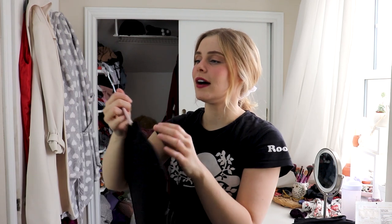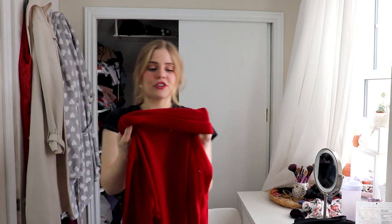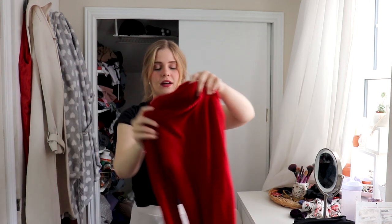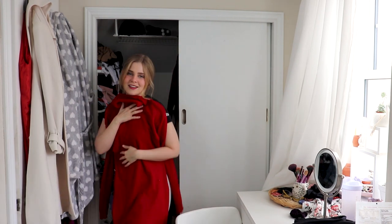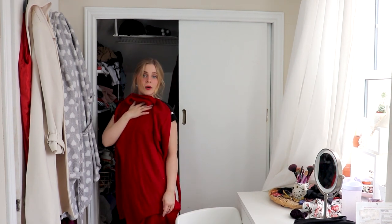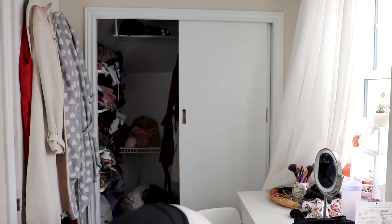Obviously I have some internal issues I need to work with. This dress I might actually be able to find the link for — it's a long black bodycon dress from H&M. This one I hem and haw with every time — it's a cute sweater dress I got from ASOS. But I never wear it even though it's so cute on, so I might put it up. I might watch this video back in a year and be like, why did you get rid of that? But I guess I'm really willing to take that chance.